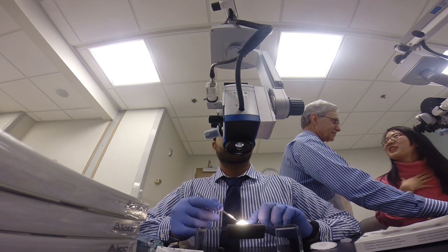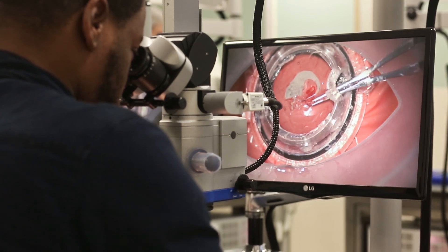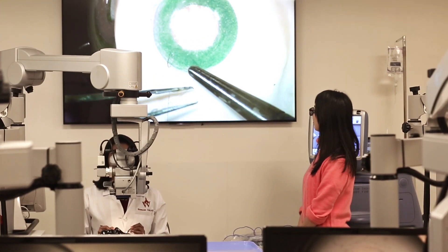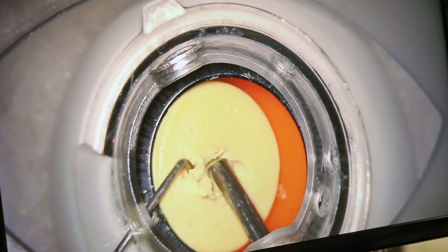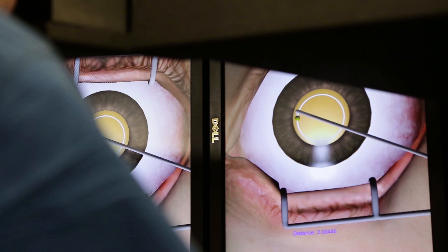We have a state-of-the-art wet lab, which we call our operating room of the future, featuring actual OR microscopes with high-definition 3D projection and recording capacity. We also have a revolutionary surgical simulator with tactile feedback.